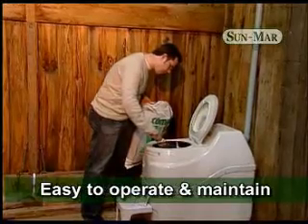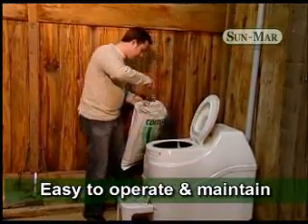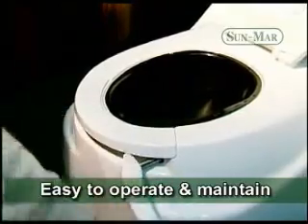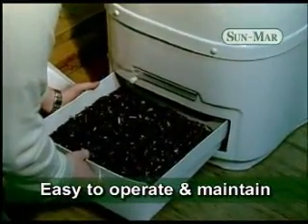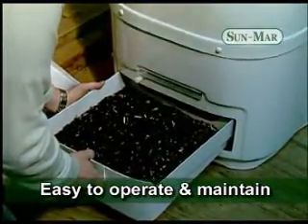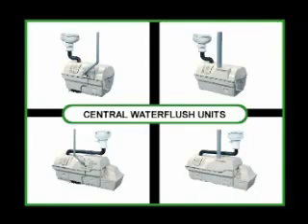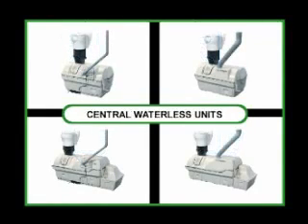Maintenance of your unit is very simple. Periodically, add peat mix and rotate the handle to turn the biodrum. Eventually, finished compost is removed from the finishing drawer. Sunmar dominates the North American market and manufactures over 20 models of composting toilets to suit almost any application. This includes a variety of electric and non-electric models, as well as waterless and low-flush systems.